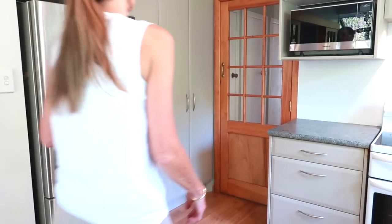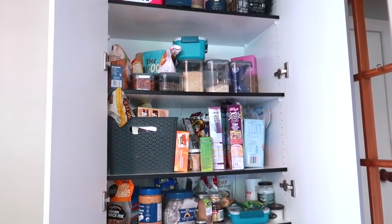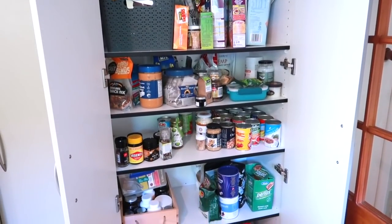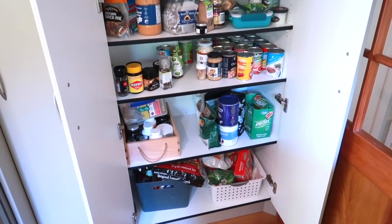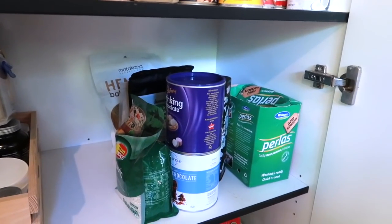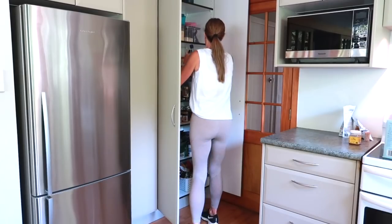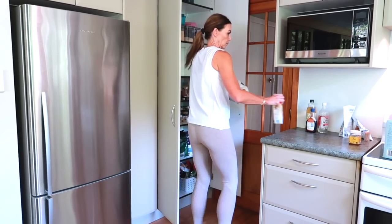If you'd like to know what my tips and tricks are then just keep watching. This is the kitchen in my new house and as you can see the pantry is a bit of a mess. My friends did an amazing job helping me move in but everything was just placed in the pantry with no real order to it. I had actually tried to downsize a little before I moved so I didn't have a super packed pantry — that's why there's not loads of stuff in here.